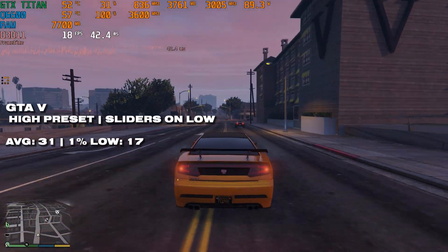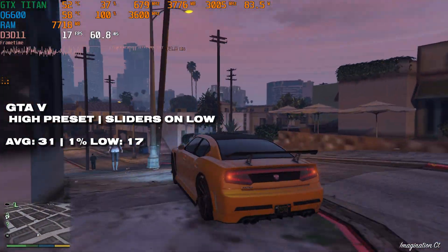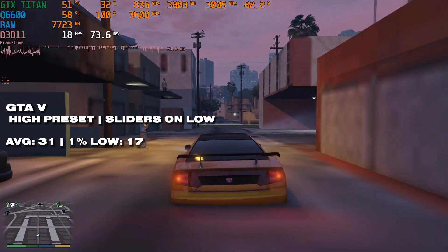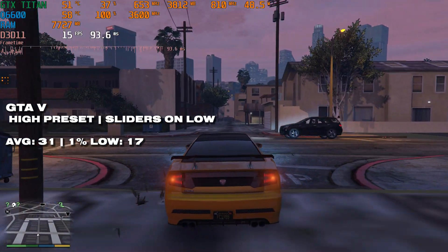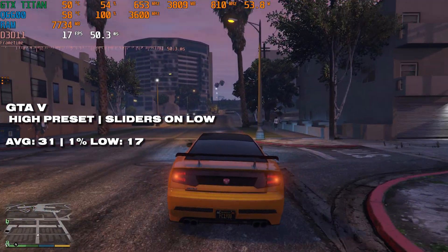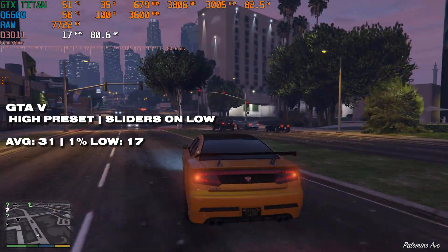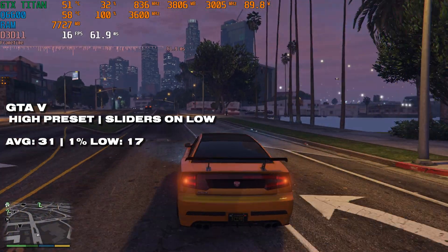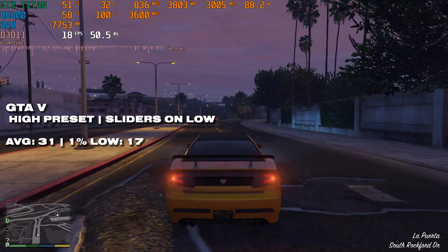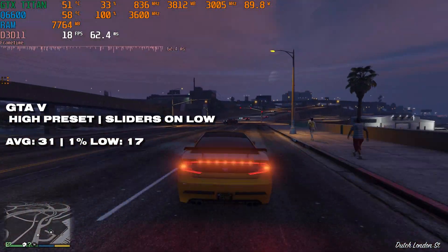Despite being above the minimum spec for GTA 5, the Q6600 does not have a good time in this game. We used high settings with all population sliders set to minimum — even then, GTA 5 is not really playable. 31fps doesn't seem too bad, but the 1% lows of 17 aren't great, and textures and models were simply not loading in. This could be partly due to selecting very high textures, which would push the CPU harder.